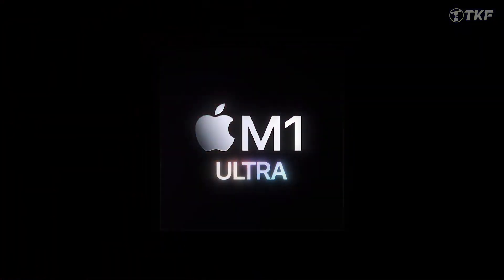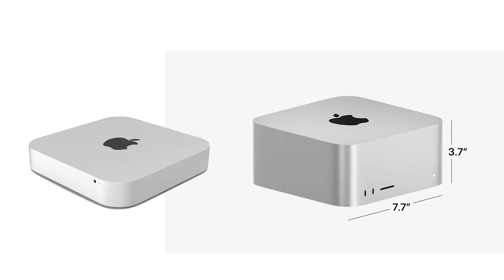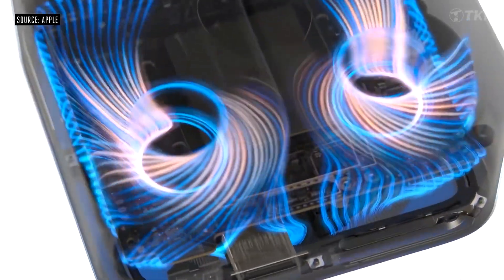The new product featuring the M1 Ultra is the Mac Studio. Mac Studio is a larger version of the Mac Mini, and is also more powerful than the Mac Pro. It is 3.7 inches tall — larger than Mac Mini — which allows for better internal space, better cooling, and optimized performance.